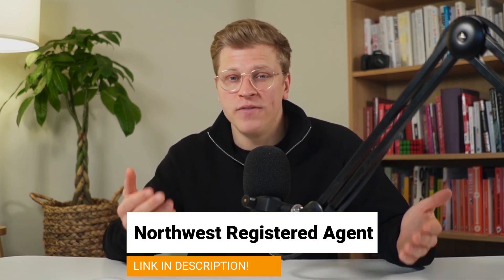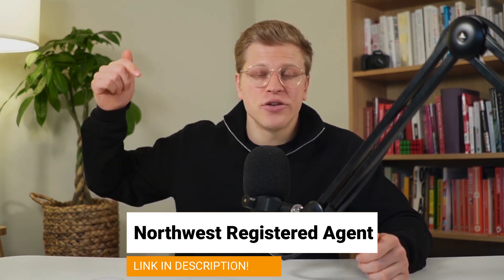If you would like to get professional legal help, I highly recommend you reach out to Northwest. I'm going to leave my affiliate link to their website down in the description of this video. Clicking on my link doesn't cost you anything extra and it helps me support the channel. Thank you so much for watching. Till next time.